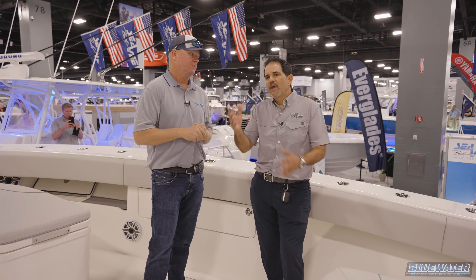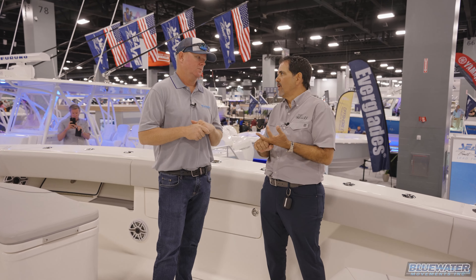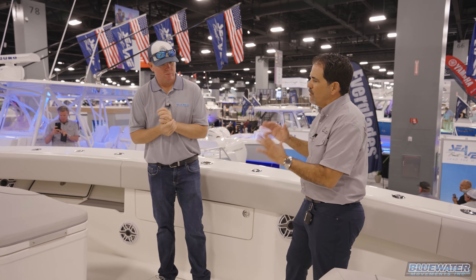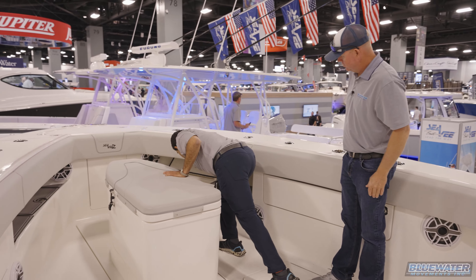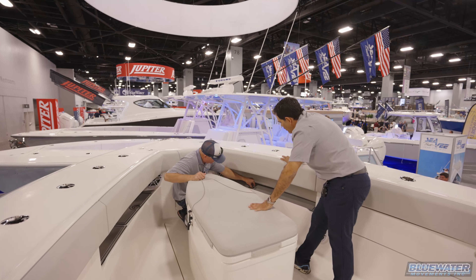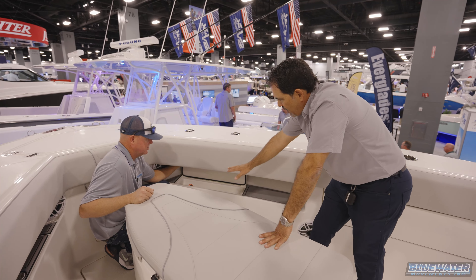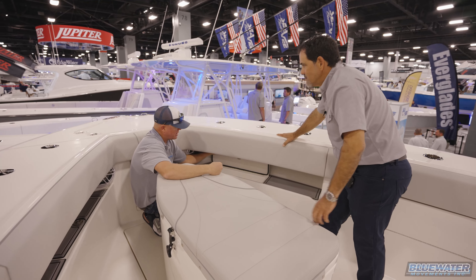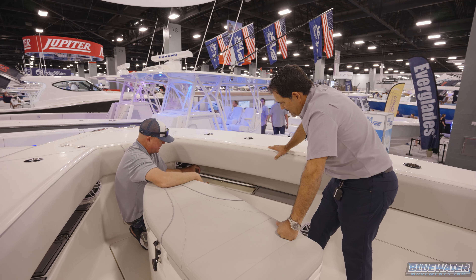The 42 eliminates the cabin and generator — it's strictly an inverter boat running lithium batteries. Two new features to highlight: first, integrated hose coils with a lid, offering both fresh and salt water — a feature brought over from the 45. On the 39, people were always adding hose coils in various spots, so they built this clean, integrated solution from the start.